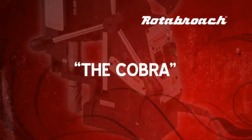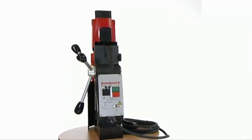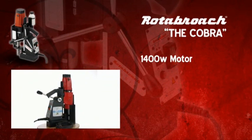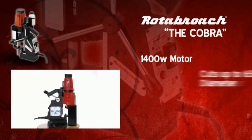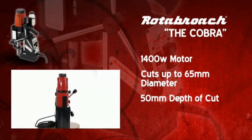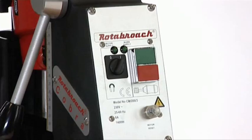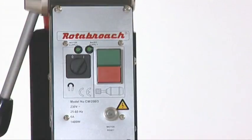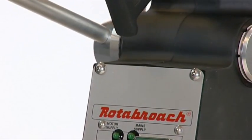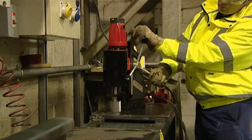The Cobra, a powerful magnetic drill light enough for work on site as well as in the workshop. Powered by a mighty 1400 watt motor, the Cobra will drill holes up to 65 millimeters by 50 millimeters deep, held in place by an impressive 1200 kilograms magnetic adhesion. The list of features includes integrated magnet and motor controls, through-spindle coolant fed from an automatic coolant bottle, a two-speed gearbox and stepless speed reduction, all protected by comprehensive safety features.